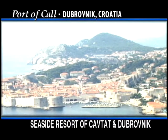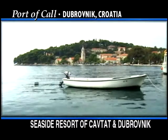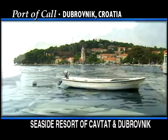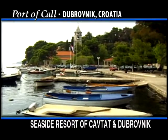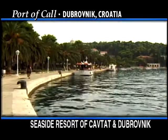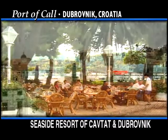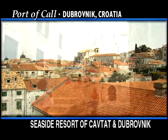Your first stop is a photo opportunity overlooking Dubrovnik and its Riviera. Then continue to the seaside resort of Kaftat, a popular destination for yachting and sailing enthusiasts. Enjoy some free time to stroll along the seafront promenade or relax over a coffee in a local cafe before departing to Dubrovnik.